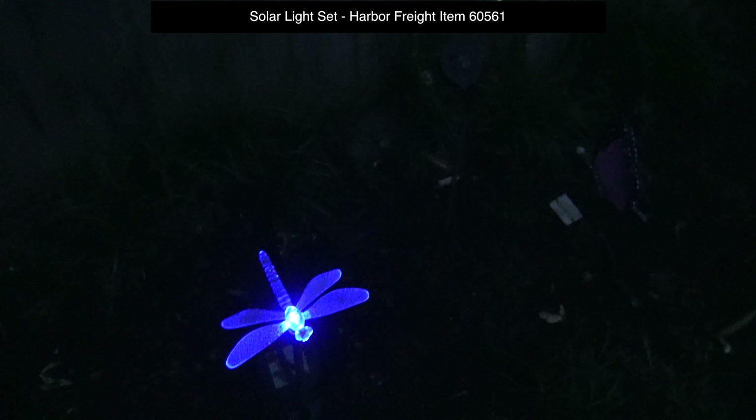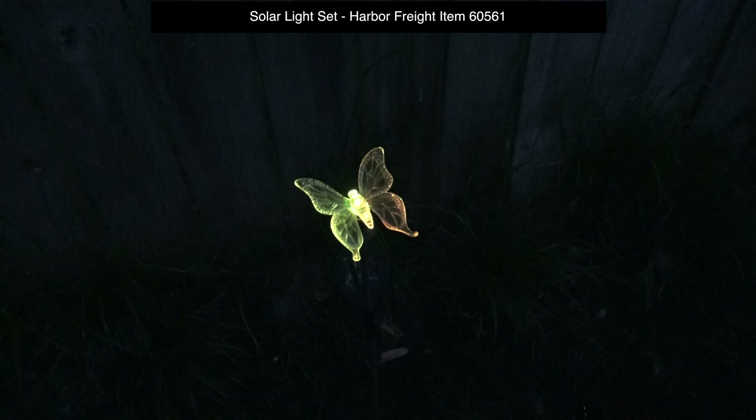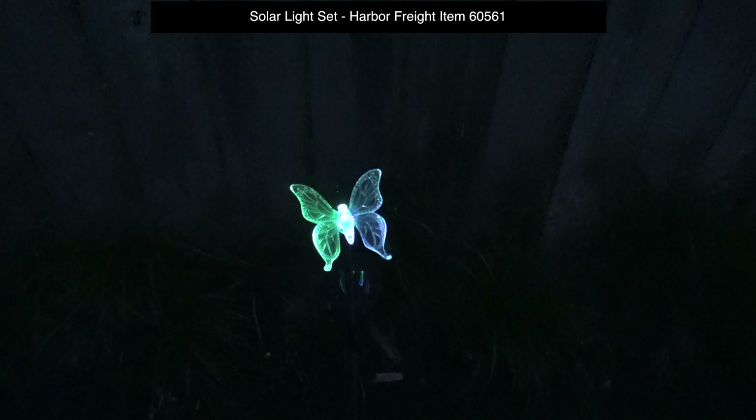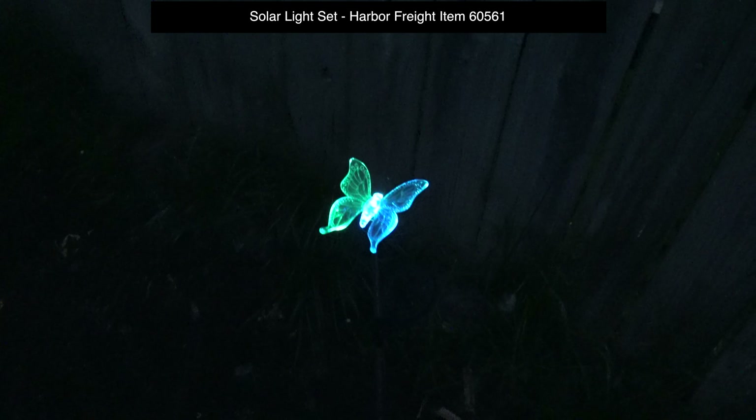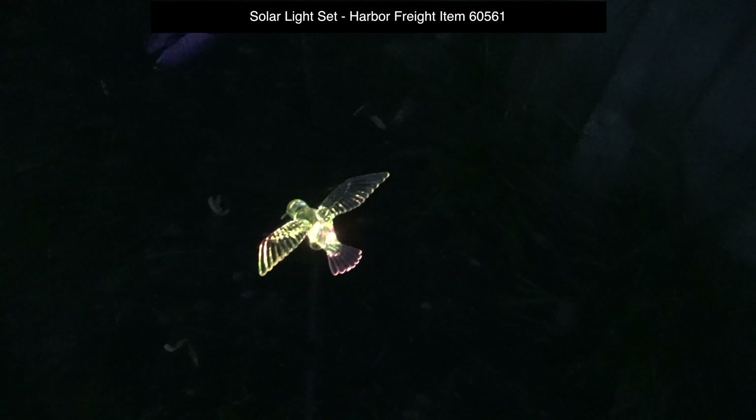This is the review of the second set. It's called Solar Light Set. They are able to change colors. There are three different animals: Butterfly, Dragonfly, and Hummingbird.